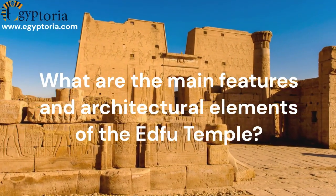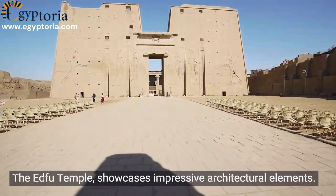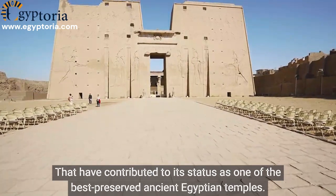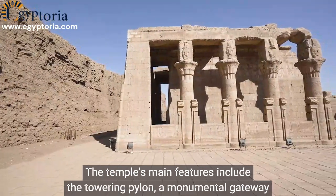What are the main features and architectural elements of the Edfu Temple? The Edfu Temple showcases impressive architectural elements that have contributed to its status as one of the best preserved ancient Egyptian temples.